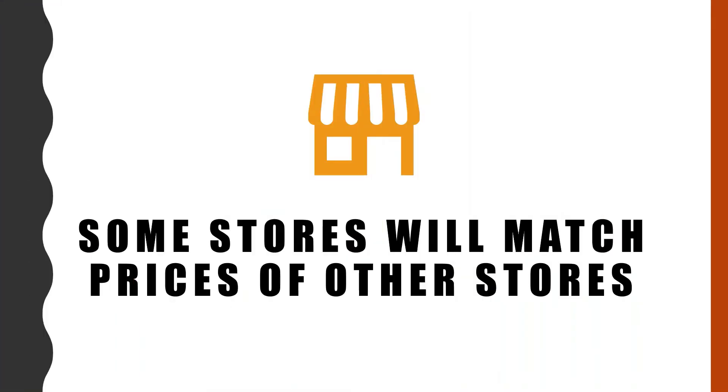There are some stores that will match the prices of other stores. Going to one store saves time and is much more convenient. Find out if you need to bring in competitor store ads to match prices, if that is what you choose to do.